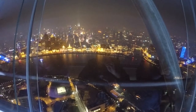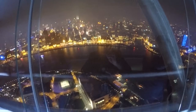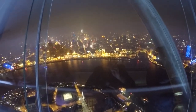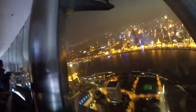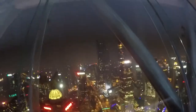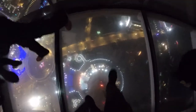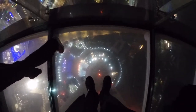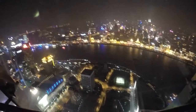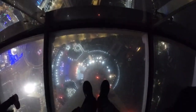So here I am at the top of the Pearl Tower in Shanghai. This is the view of the river and downtown. This area is the financial district — it's called Pudong. Should I trust Chinese glass? I guess it's too late. This is called a glass floor.